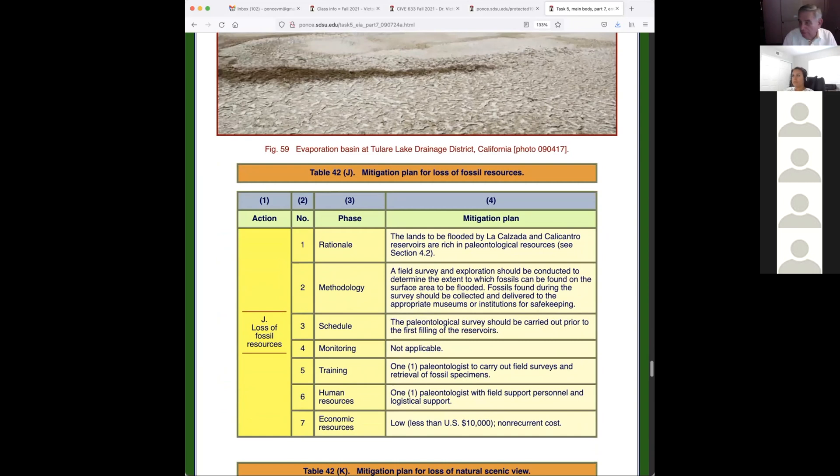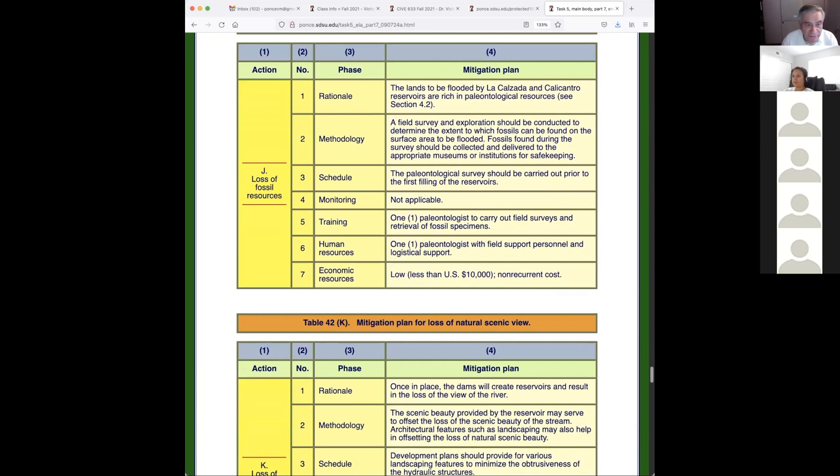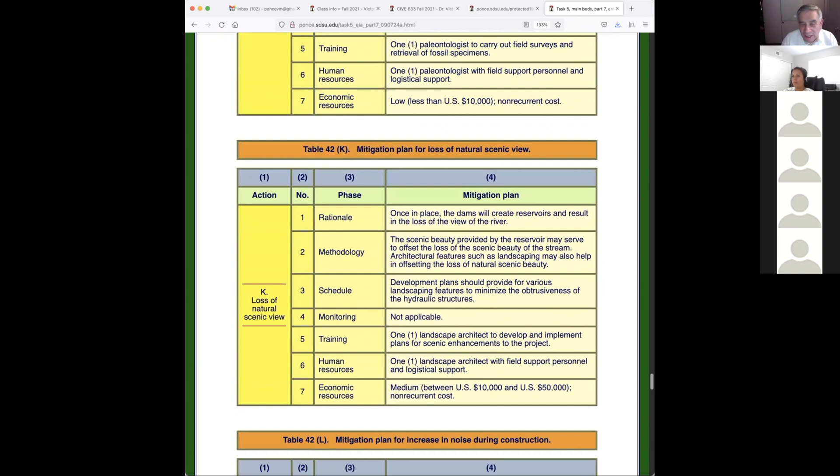Loss of fossil resources: I went out there and, with some luck, the biologist I hired was also a paleontologist. He found fossils at the site. Fossils are the record of time — they're talking about thousands or even millions of years. I recommend that before doing anything, they send a team of paleontologists to survey the site and make sure that whatever they're flooding they're not destroying irreplaceable time.